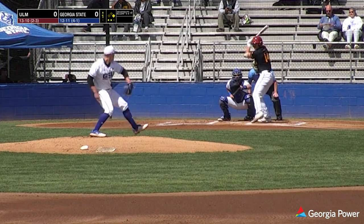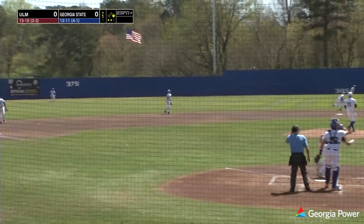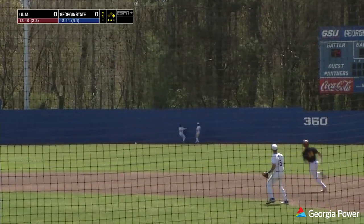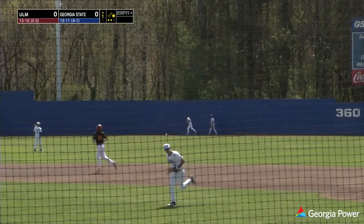Coleman deals the pitch to the plate. Swung on — that's a fly ball to center field, drifting back, back, back to the track right in front of the wall. Making the catch: Maximus Martin.